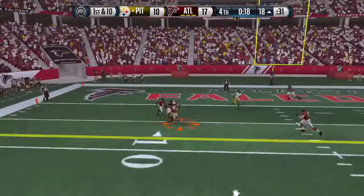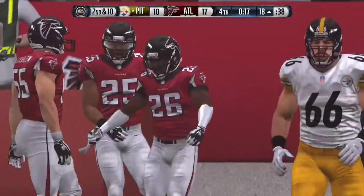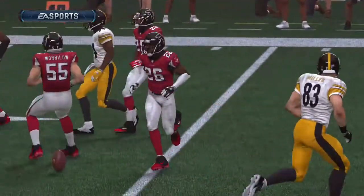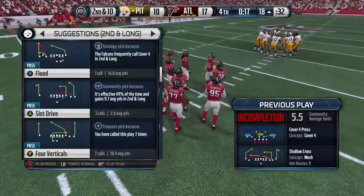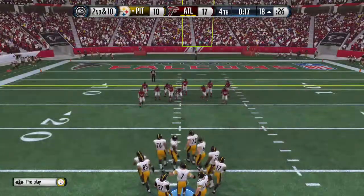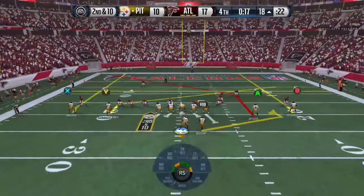Roethlisberger from the gun — almost intercepted. When you get inside the other team's red zone, inside the 20-yard line, and you're down some points, you're thinking touchdown in these situations. Every play is huge now. Second down on the way, the long drive continues.